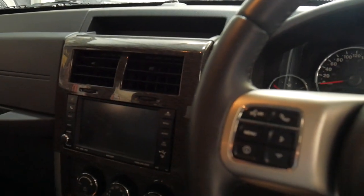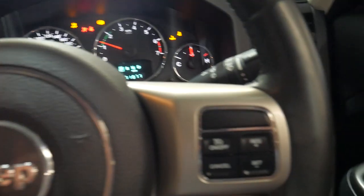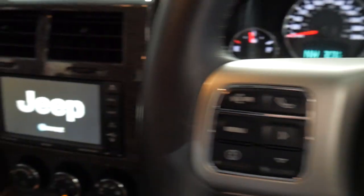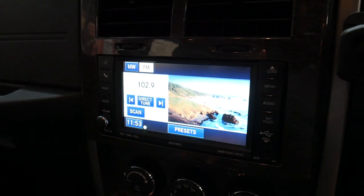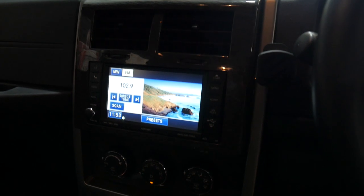We'll start it up. It also has Bluetooth, cruise control, a very good sound system, and it looks like it's got streaming for music as well.